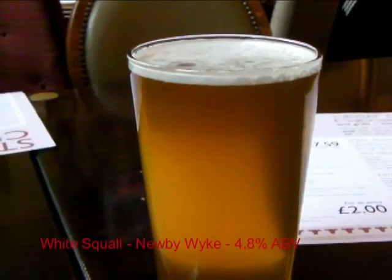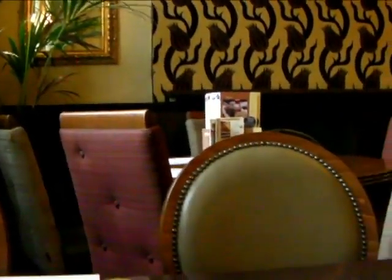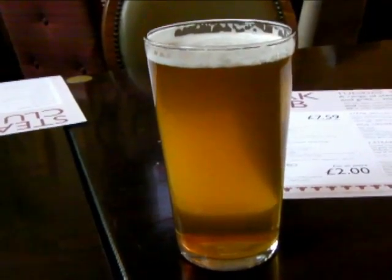By the way, this is number three. Remember yesterday, the White Squall — is it cloudy or not? Well, they've also got it here. 4.8%, New Bee Wet Brewery. And it is a little bit cloudy. However, it tastes the same. So whether or not it was at the bottom of the barrel made no difference. That's a quality brew. That's a B+.